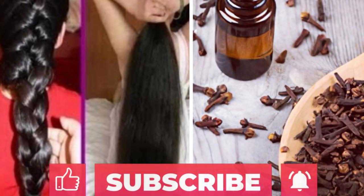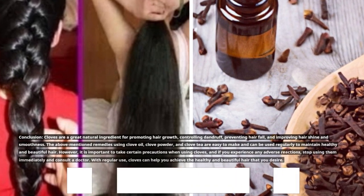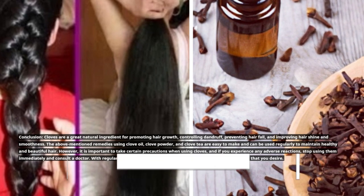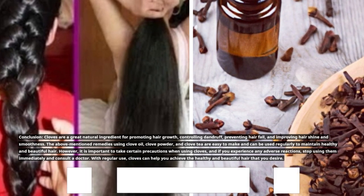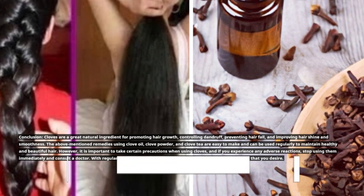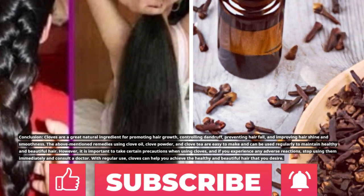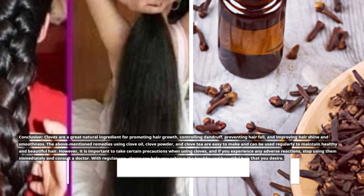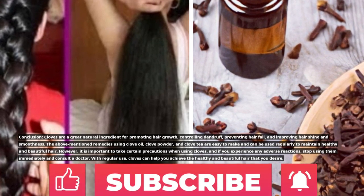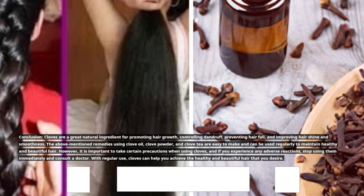Conclusion: Cloves are a great natural ingredient for promoting hair growth, controlling dandruff, preventing hair fall, and improving hair shine and smoothness. The above-mentioned remedies using clove oil, clove powder, and clove tea are easy to make and can be used regularly to maintain healthy and beautiful hair. However, it is important to take certain precautions when using cloves, and if you experience any adverse reactions, stop using them immediately and consult a doctor. With regular use, cloves can help you achieve the healthy and beautiful hair that you desire.